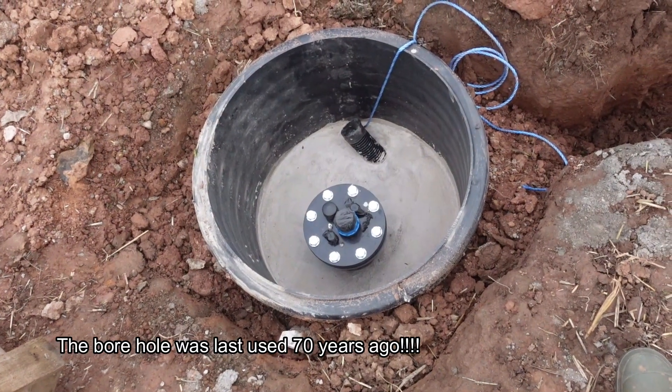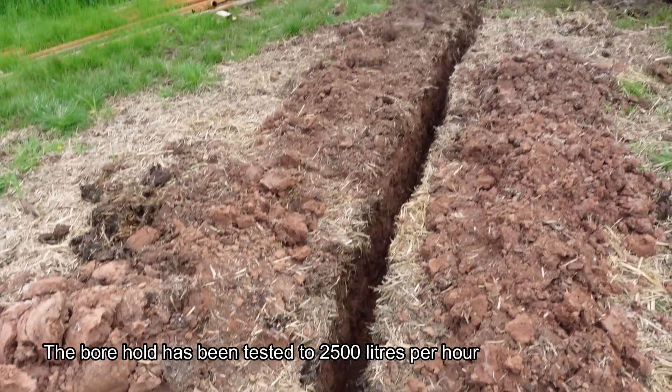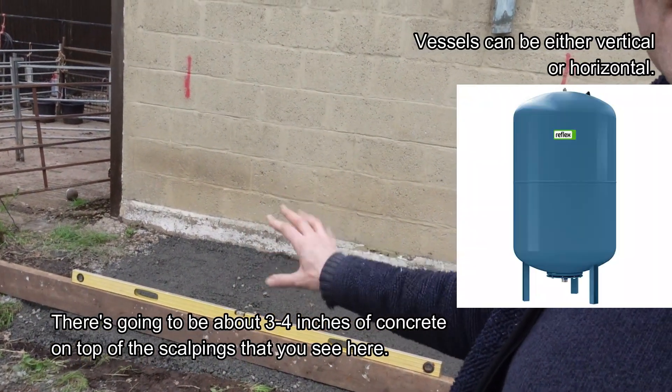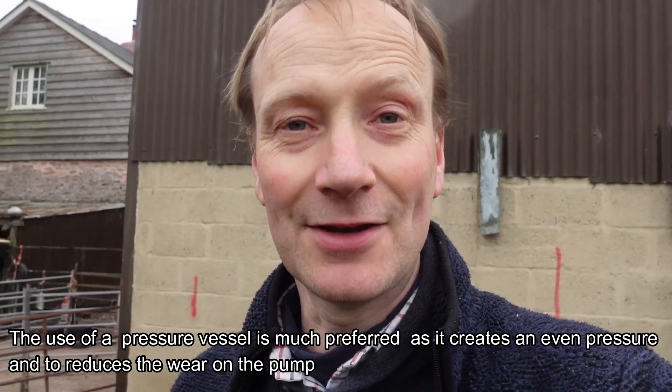The borehole was here anyway, so we thought we'll just get it reactivated and brought back into use. I do have to do a little bit of infrastructure work - digging a trench over past the trailer next to that barn there, which is going to house the pressure vessel and all the electrics. The pump is going to be down in the borehole itself, but that barn area is where the electricity supply and pressure vessel and all that kind of stuff will be housed. We need a pressure vessel just so that there's some pressure behind it when we turn taps on, and we've got a 200-litre pressure tank being installed there.